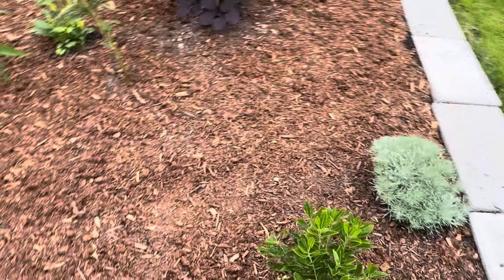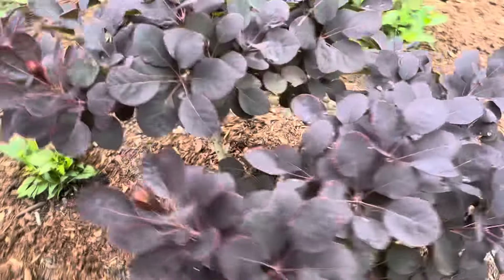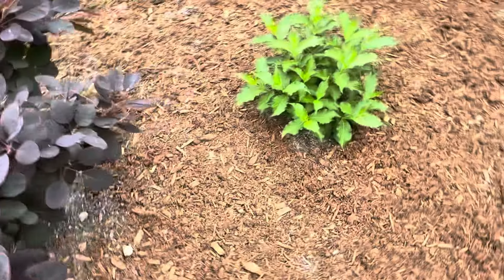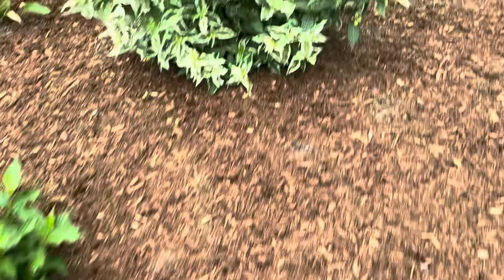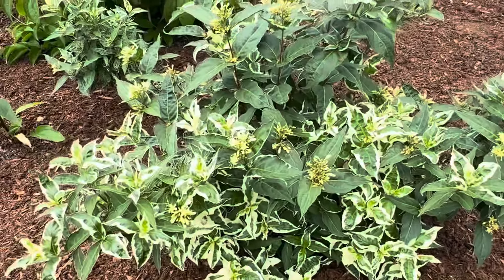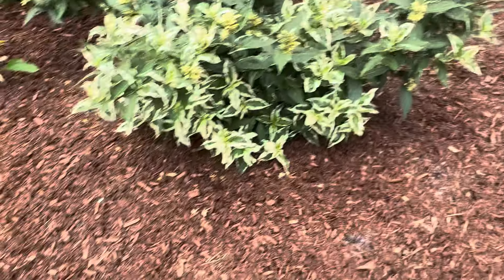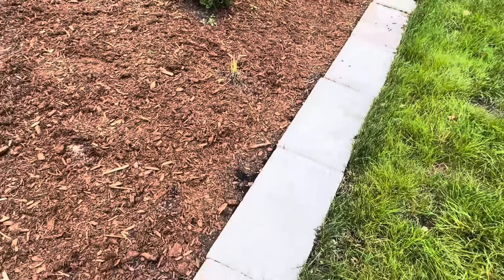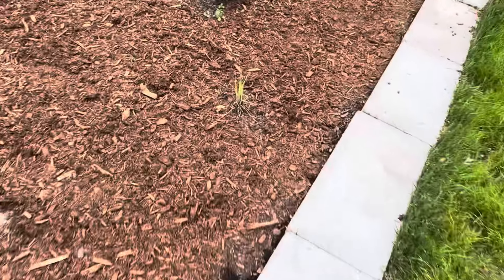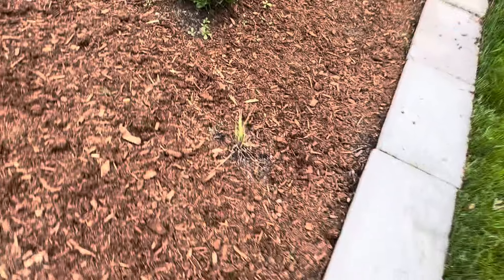Over here we have a royal purple smoke tree. It'll be really pretty when it grows up. Here's a Weigelia that I transplanted in a video not too long ago — doing well. Dwarf bush honeysuckle seems to be getting its variegation back, which is good because that's the reason it's where it is. And this little bluestem grass is struggling. We'll see if that makes it.